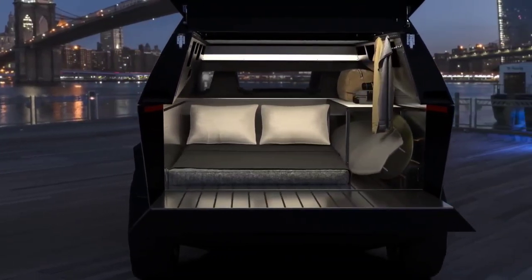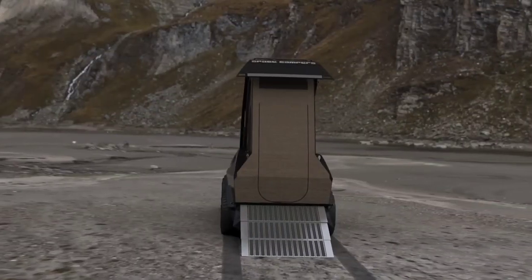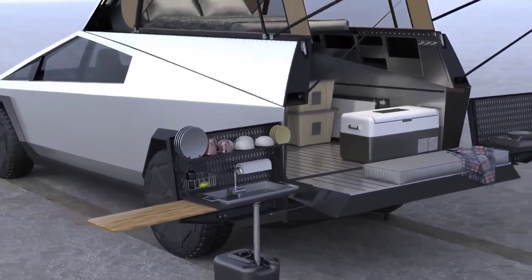With features like a high towing capacity, self-leveling air suspension and a side-opening terrace, the Cybertruck combines rugged utility with forward-thinking design, creating a buzz in the automotive world.